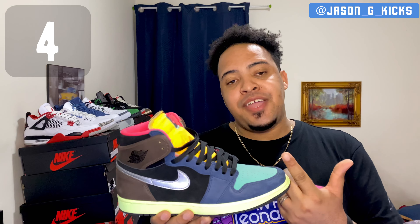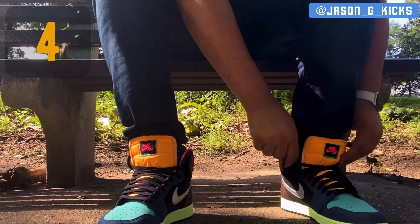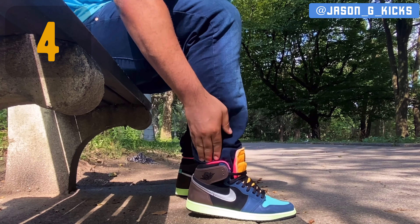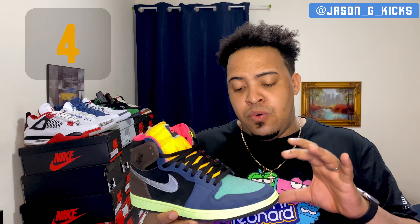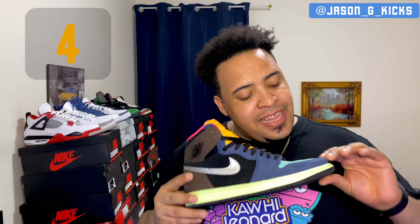My number 4 sneaker in this top 10 goes to the Jordan 1 Retro High Value Hack. This is the craziest Jordan 1 to release last year and probably the craziest Jordan 1 ever. The color blocking and colorway on this one is absolutely crazy — it really pops when you're walking on the street, people are going to look at your feet. The materials are super dope and all these crazy colors are very well put together. This is my number 4.